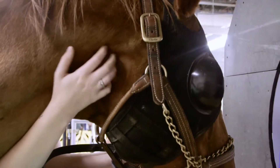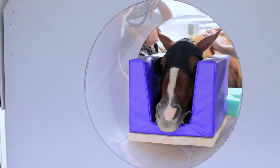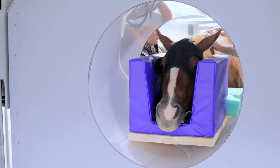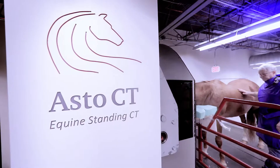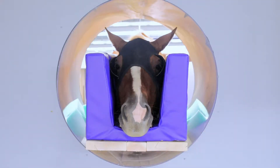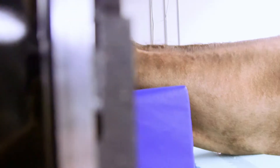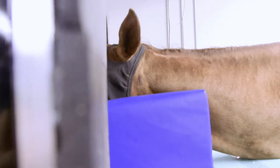Finally we went with the head and neck, and that worked out with some good imagery. The big advantage of CT is the quality of the imagery for orthopedic conditions, whether it's soft tissue or hard tissue.